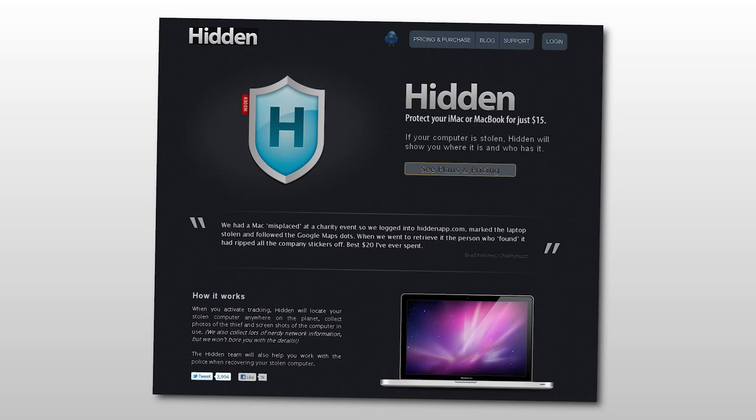So Joshua kind of shrugged his shoulders and went about his day. And for some reason, it took him three weeks to finally boot up the program Hidden, which he installed on his MacBook. This program, as it states on their own website, will locate your stolen computer anywhere on the planet, collect photos of the thief and screenshots of the computer, all for just $15.